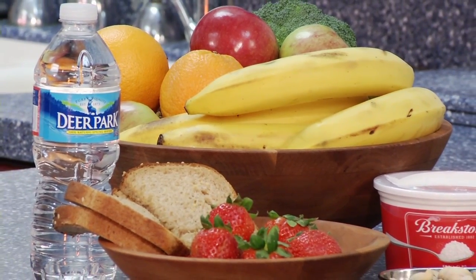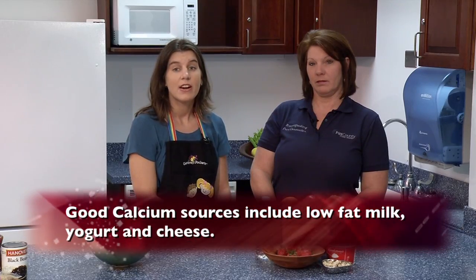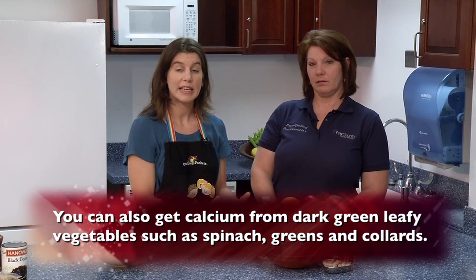Even a peanut butter sandwich on whole grain bread is really important — a good source of folic acid and protein with the peanut butter. Those are some good choices when you sit down to breastfeed the baby. Calcium is also important. Eating things like cottage cheese, drinking low-fat milk, or having cheese on crackers are all pretty simple things to do. You don't have to make it difficult — you can make it easy.